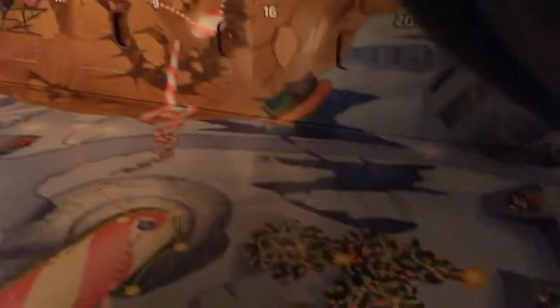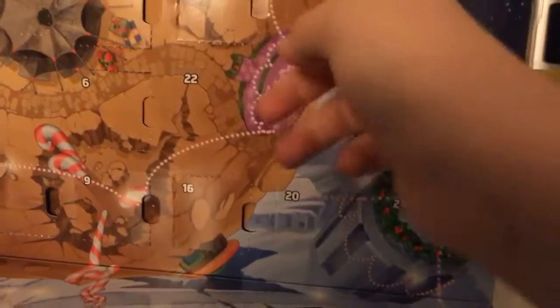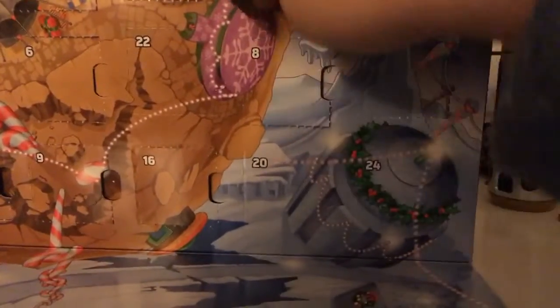Day number twelve — and here it is. This is Anakin's Jedi Starfighter. I like this build; it's actually nice. It's based on the new version from 2018. It's very smooth all around. There's a little cockpit area and a slot where you can put a droid like R2-D2, or that other one — R3-M6 or somewhere around there. It's a nice build overall.